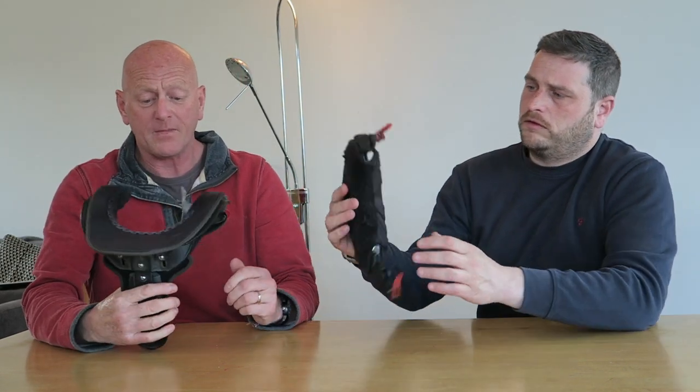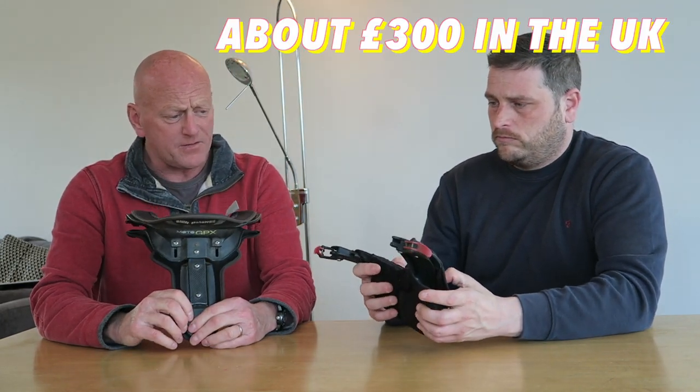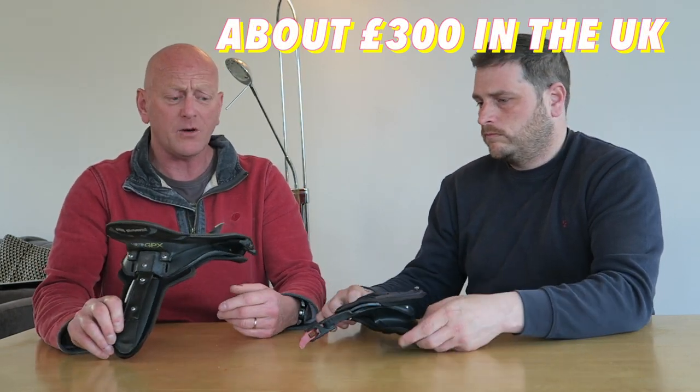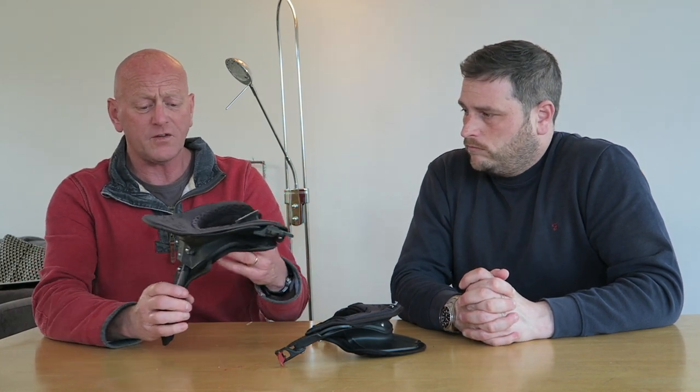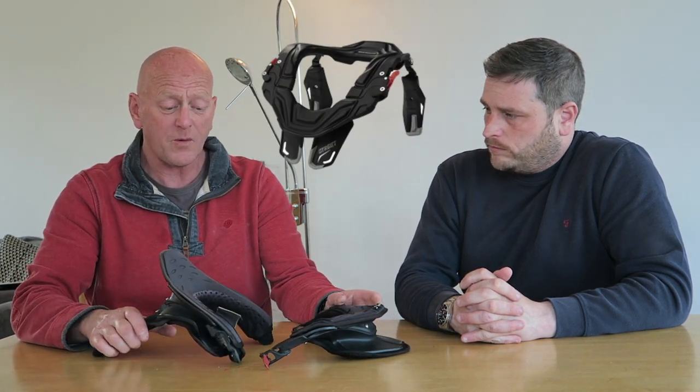This one is BMW — BMW Motorhide MotoGPX — very expensive, I would imagine, just because it says BMW on it. However, they are made by a company called Leatt, and they've done a few design modifications. Instead of having the big piece that comes down the back, they're split into two. You can pick them up on the internet — I've seen them as cheap as £60 in the UK on eBay.